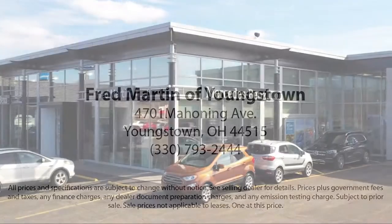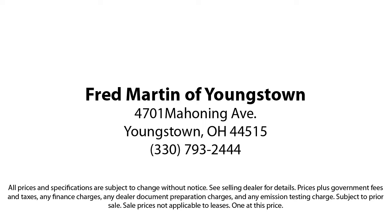Experience certified pre-owned Mercedes-Benz shopping with no deductible or copay and special rates that begin at 0.99%. We also offer a 7-day exchange policy when purchasing our certified inventory.